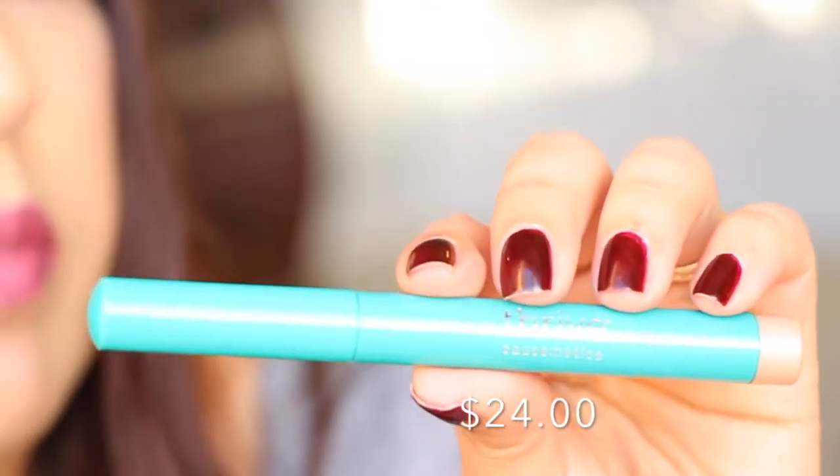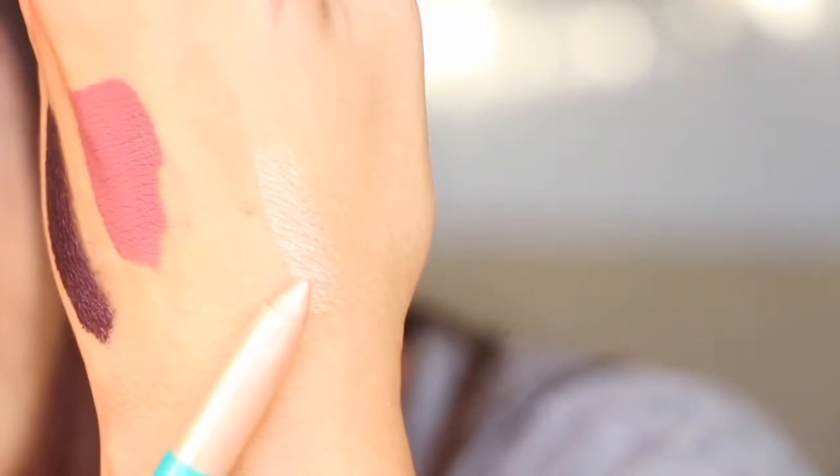Next we have from Thrive Cosmetics — it's the Brilliant Eye Brightener in Stella. That is really gorgeous, really really pretty. And on the back end there's a sharpener — really nice.